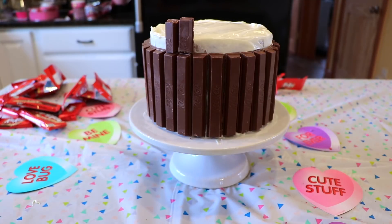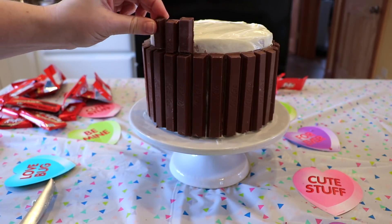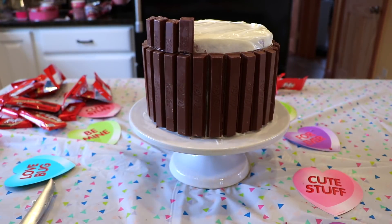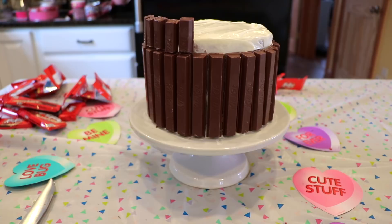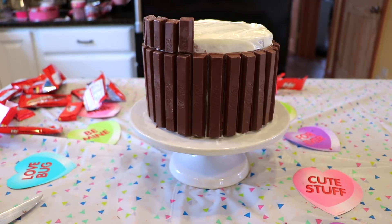Once you are done with the first layer, start with your second layer. I took a knife and basically cut the KitKats in half — I use the mini ones for this — and I'm placing them all along the perimeter of the top of the cake. Don't worry about that annoying cut line; we're going to be covering that with ribbon once this is all done so you won't even see it.